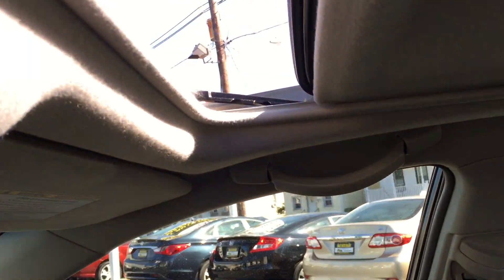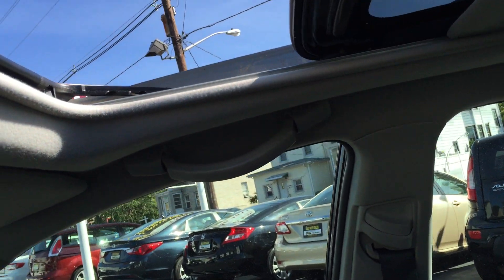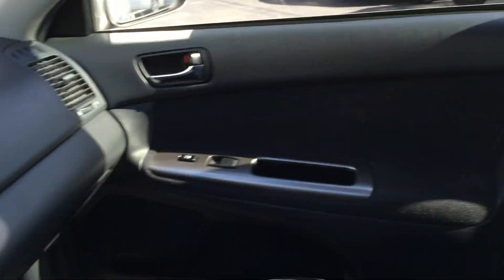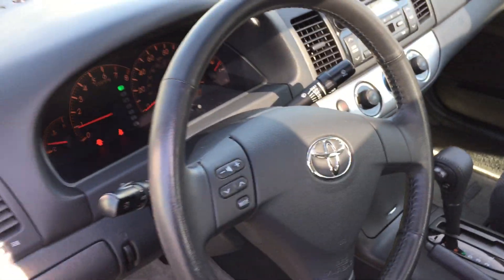Everything is factory installed, and not just that — everything works. Everything's power. Let the sun in on a nice day. Gorgeous ride. You also have a leather-wrapped steering wheel right over there.